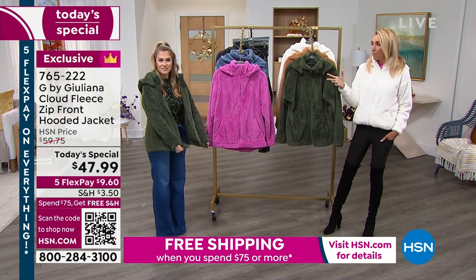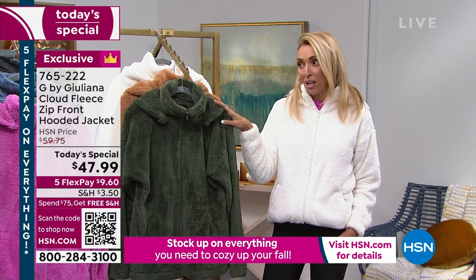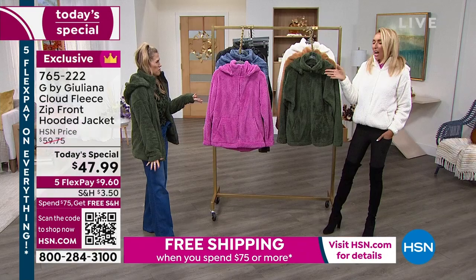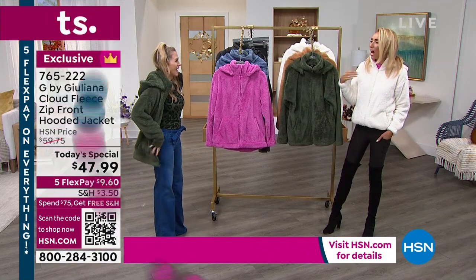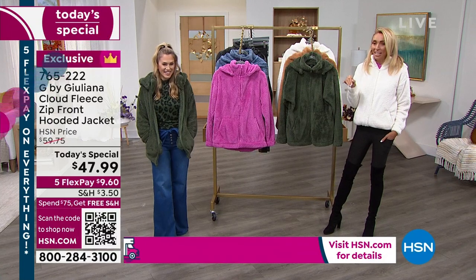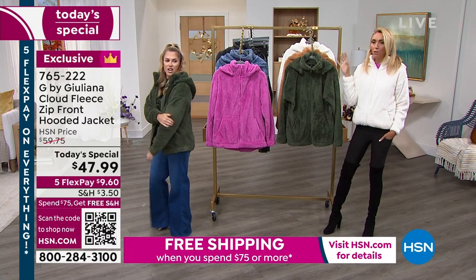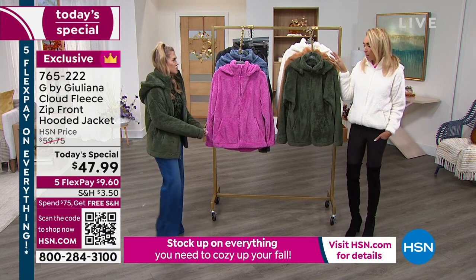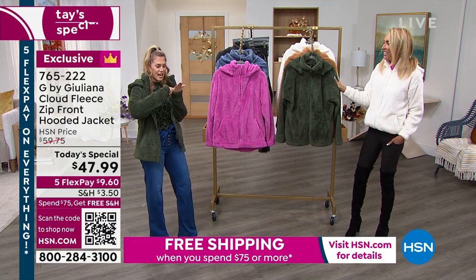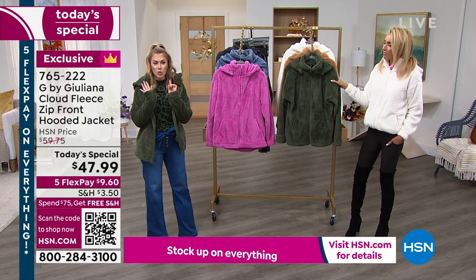We have a two-pack of the eco luxe mock necks, and they all match back to the Today's Special. Here's the deal: if you're putting the Today's Special in your cart, pick up the mock necks or some leggings or Val's jeans. When you spend $75, your whole cart ships free. I'm a free shipping girl — when HSN says $75 in your cart gets free shipping on everything, that's when I load up. Callie this morning said she hit $75 and just kept going.